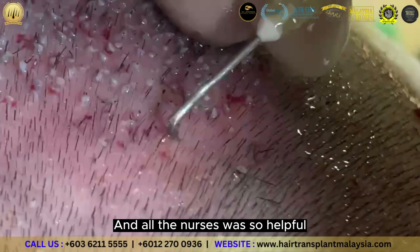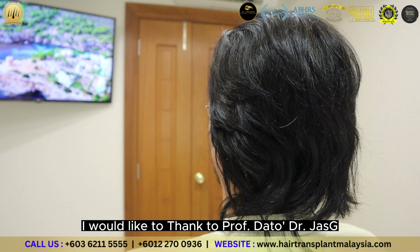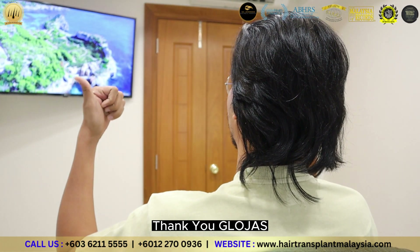With all the nurses, it is really helpful. I want to thank Prof. Dr. Jazji. Thank you, Dr. Jazji.